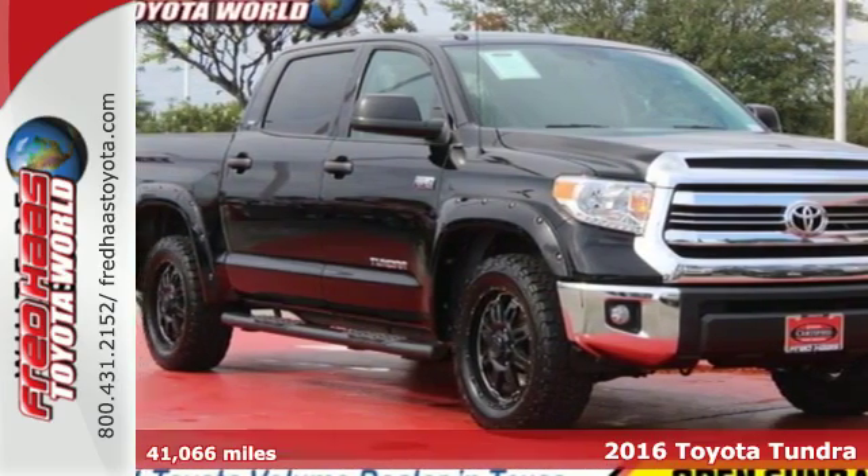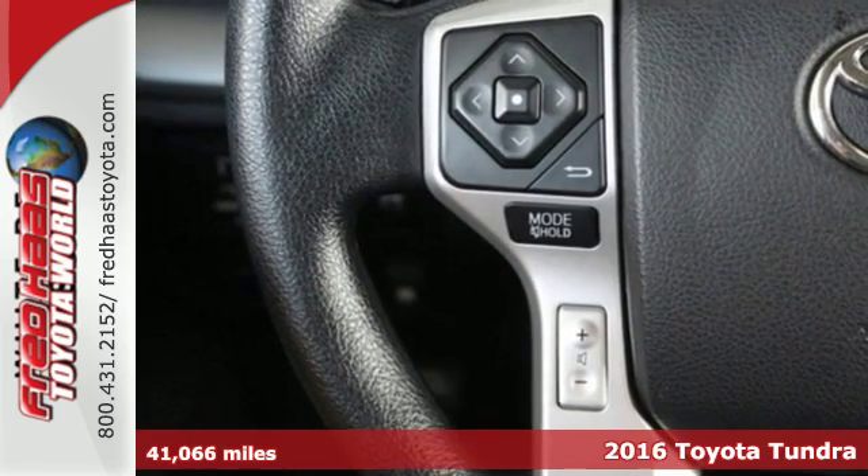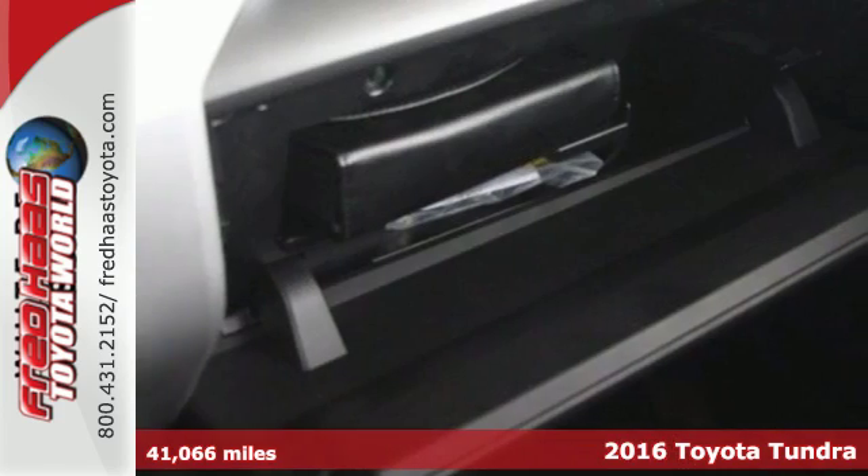It's a 2016 Toyota Tundra. From the toughest job site to the most rugged campsite, the Tundra was built to handle it all.